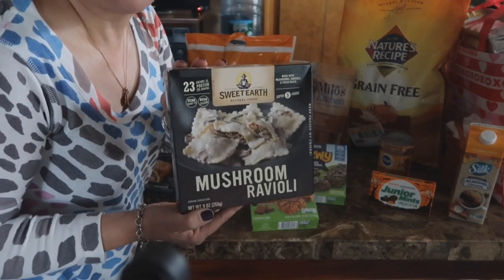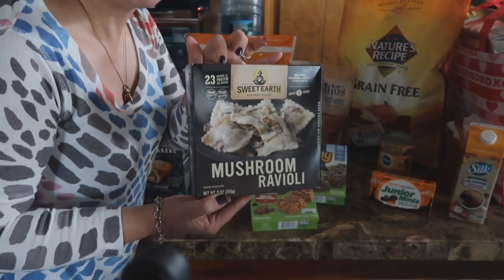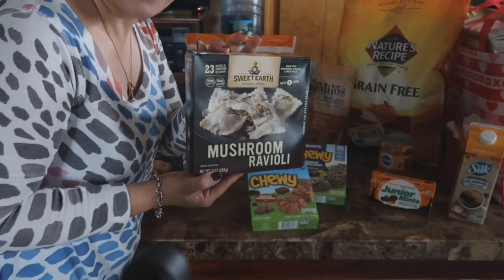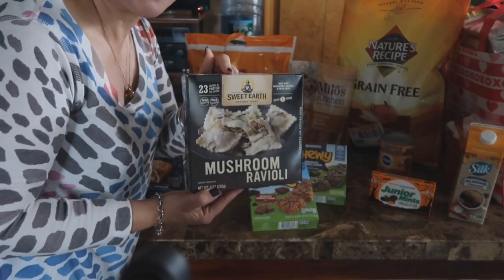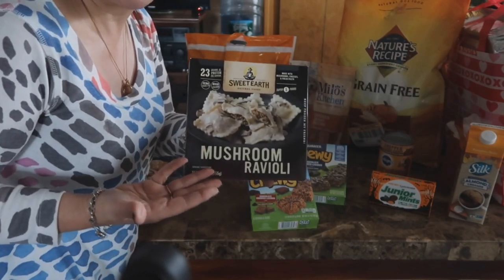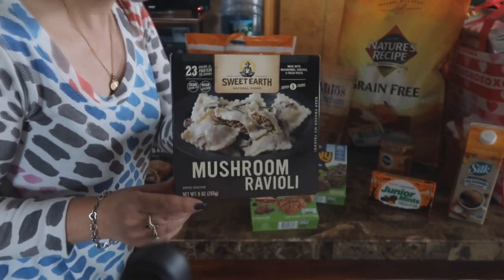This is an Ibotta deal — it actually ends today. Ibotta is giving you back a full rebate of $3.99. They had two items at $3.99 in the Sweet Earth brand; this one was $4.19, so after the $3.99 rebate I'm only paying $0.20. I had to get that.